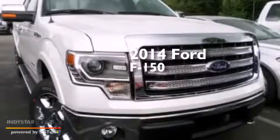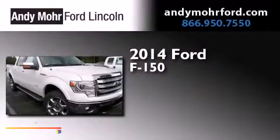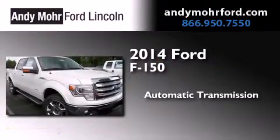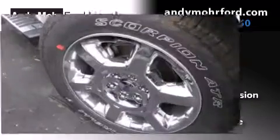This is a brand new 2014 Ford F-150. This truck has an automatic transmission, a 3.5 liter V6, and four-wheel drive.